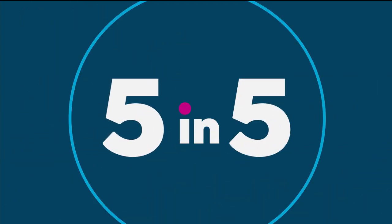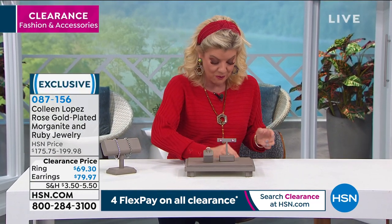That completes our five-and-five — they go so quickly, but we love them because the savings are fantastic. This whole hour honestly could be a five-and-five with everything at these great sale prices: 50%, 60%, even 70% off in some cases.